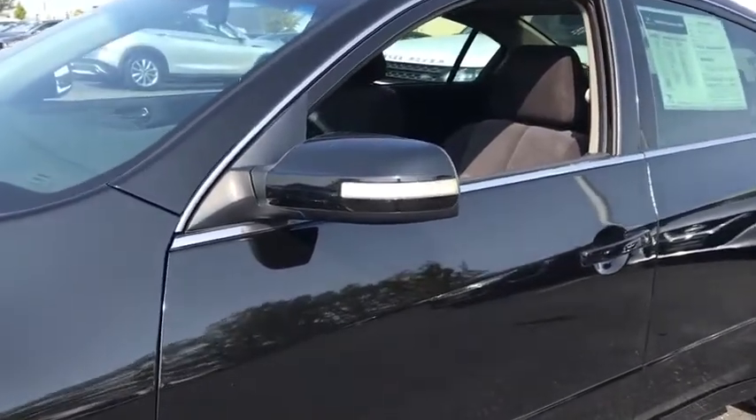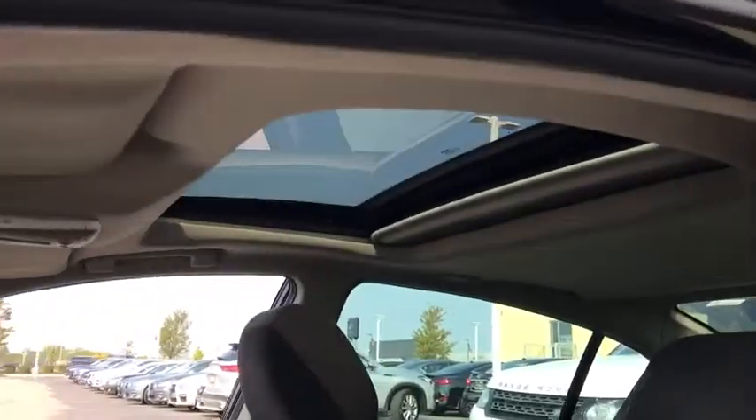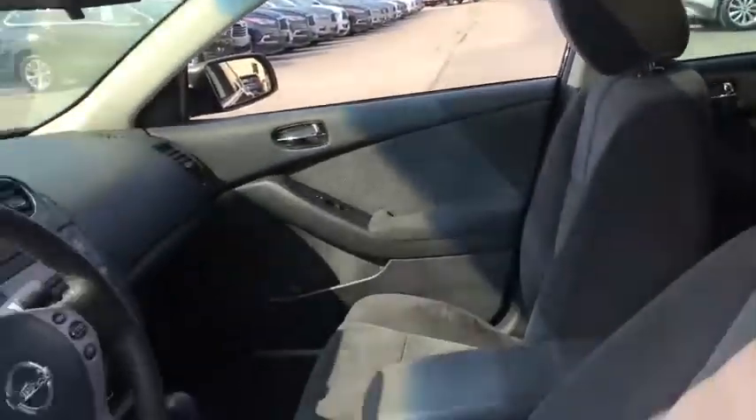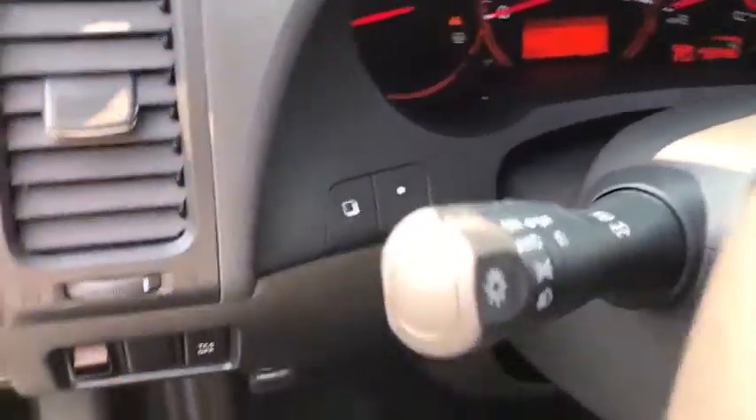This vehicle has less than 120,000 miles. Here are some of this vehicle's great options: traction control, dual airbags, power steering, four-wheel disc brakes, AM FM stereo with CD player.